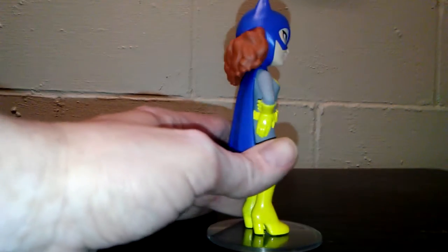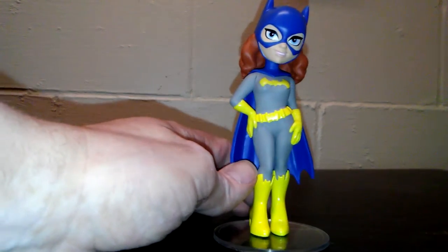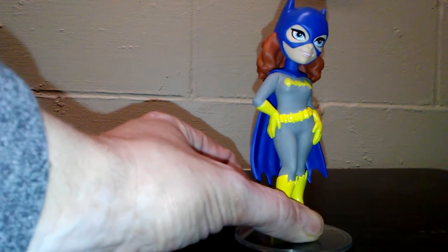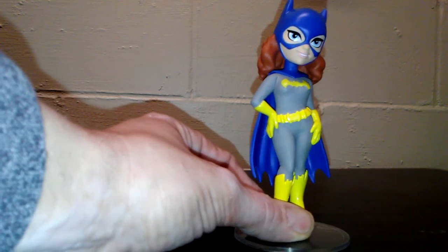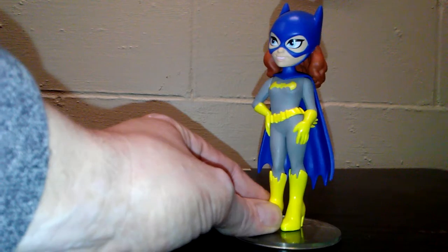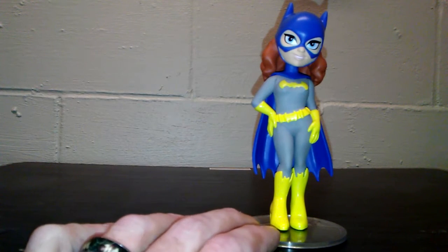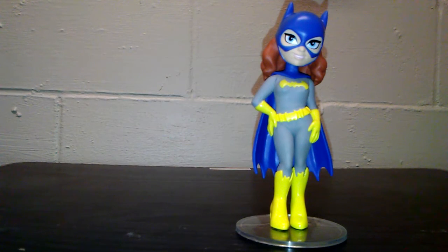This is Barbara Gordon, by the way, for those of you who don't know anything about Batman — spoiler alert. They could have done a better pose, but this is really cool, like a little shy-girl statuette. Each one of the statues also has its own base plate. They are a pain to get out of the package, but they're pretty cool to display on your office desk or at home.